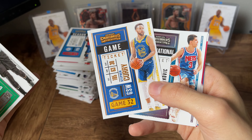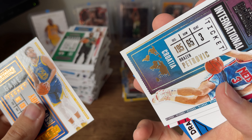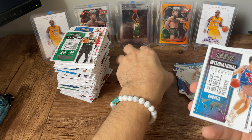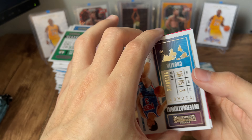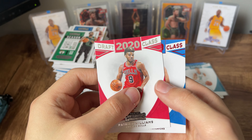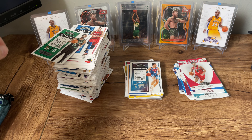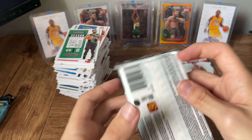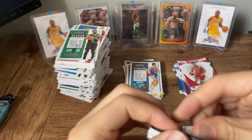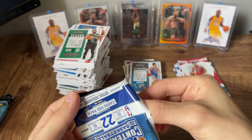Kemba Walker, Steph. Drazen Petrovic — okay, wasn't expecting to see him in this product, but we'll take it. Patrick Williams and Josh Green. Last two packs. I actually don't think we're going to accomplish our goal of reaching the top of the screen, but we're definitely going to get close.